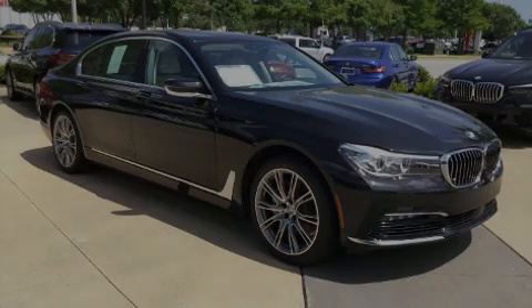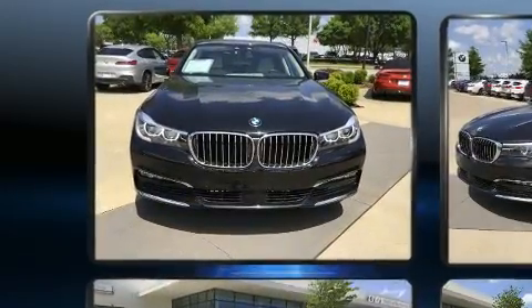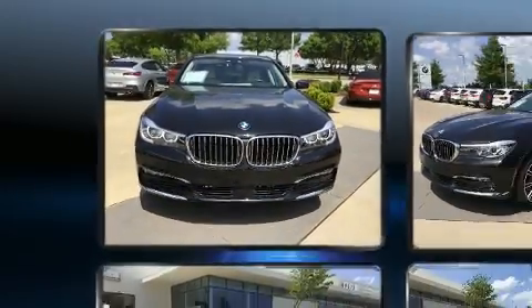Sensibility and practicality define the 2018 BMW 740i. With just over 20,000 miles on the odometer, this four-door sedan prioritizes comfort, safety, and convenience.